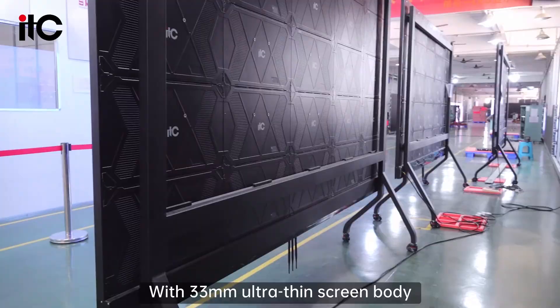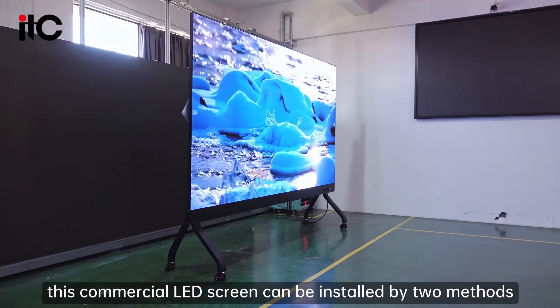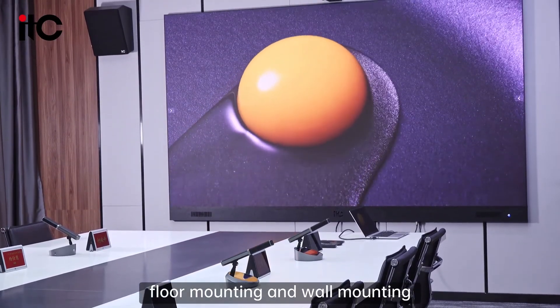With a 33mm ultra-slim screen body, this commercial LED screen can be installed by two methods: wall mounting and floor standing.